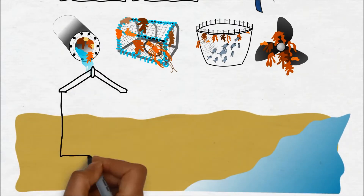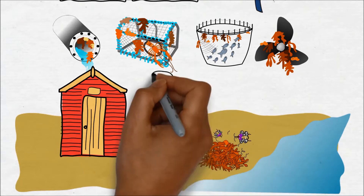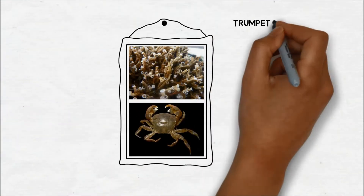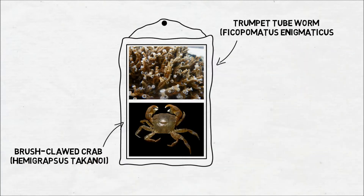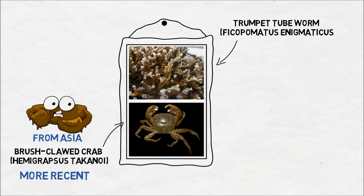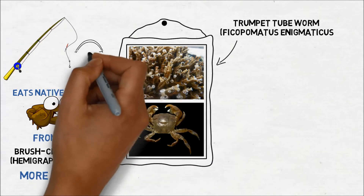Invasive seaweeds, when washed ashore, can also form large, smelly heaps along the coast which beachgoers find off-putting. Two more examples are the trumpet tube worm and the brush-clawed crab. This invasive crab was introduced more recently and is originally from Asia. It eats the native shore crab and may pose a real issue for anglers who use the native crab as bait.